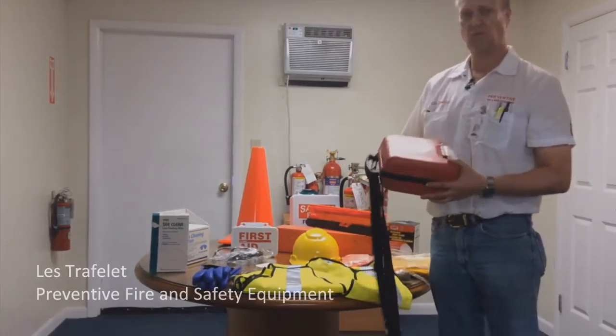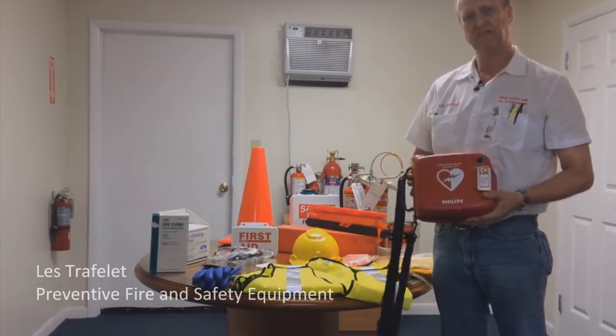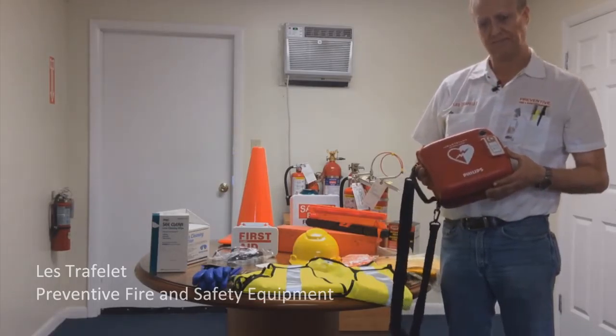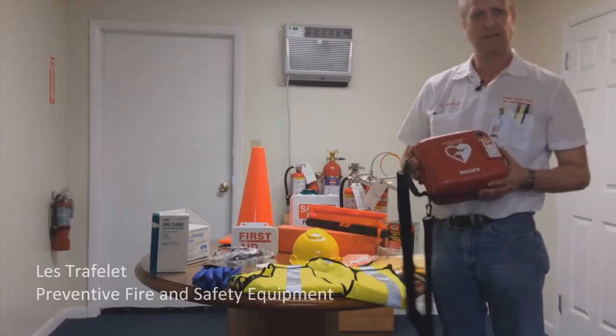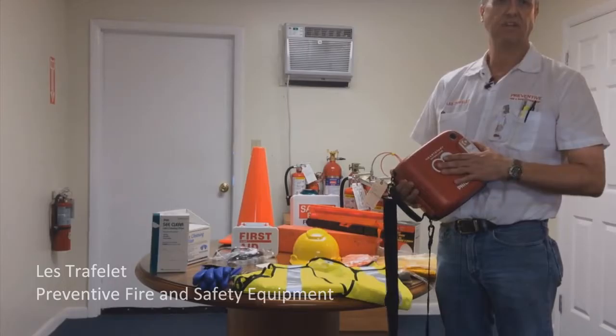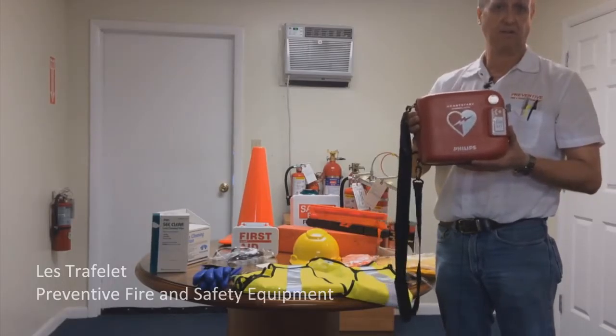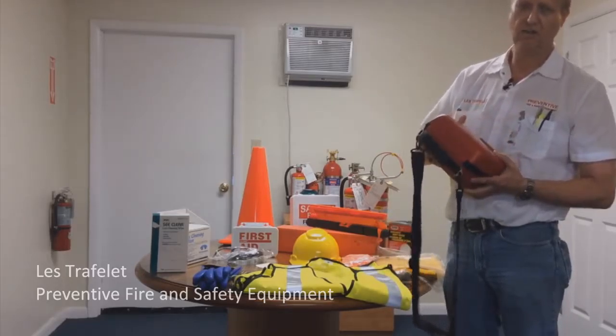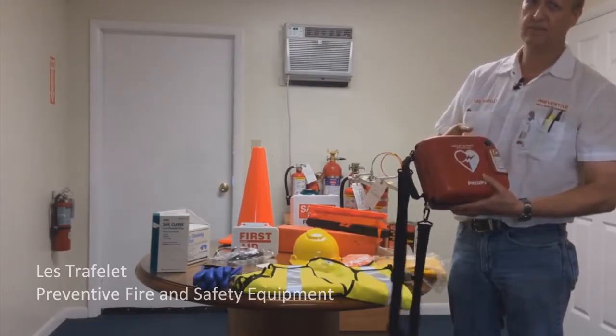AEDs — Philips. We're a distributor for Philips AEDs. This can go inside of an instruction trailer or in a supervisor's truck out in the field so that somebody can use it while EMS is on the way. We also carry batteries, pads, and we can provide training for you to use this in the field. It's pretty easy though — open it up and it tells you exactly what to do.